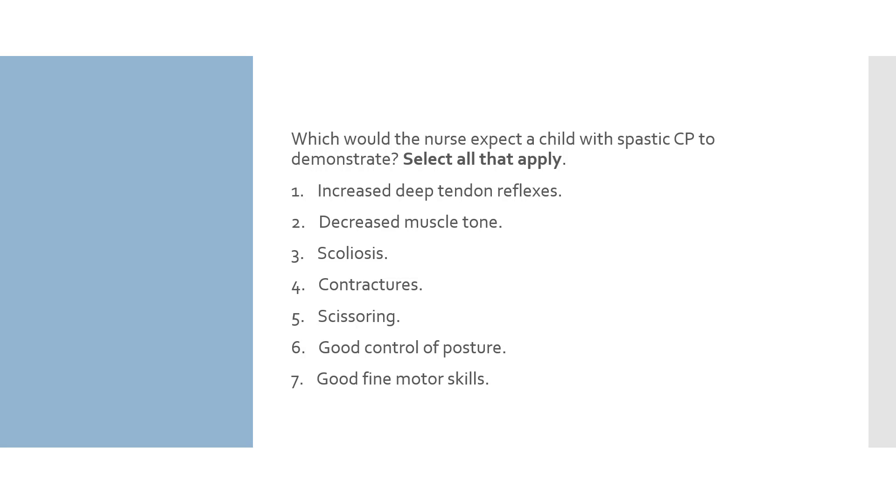Option 3: scoliosis — this answer is correct; children with spastic CP have scoliosis. Option 4: contractures — this answer is correct; children with spastic CP can have quadriplegia and may also develop contractures in the Achilles tendons, knees, and abductor muscles. Option 5: scissoring — this answer is correct; children with spastic CP have a scissoring gait when they walk, meaning the knees and thighs are pressed together or crossing each other.